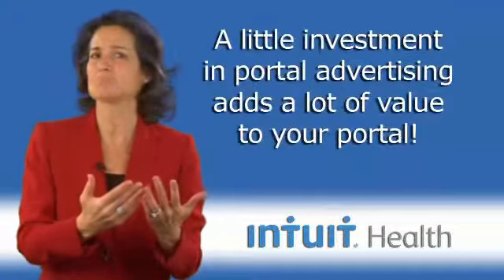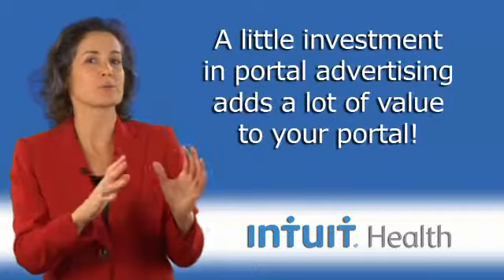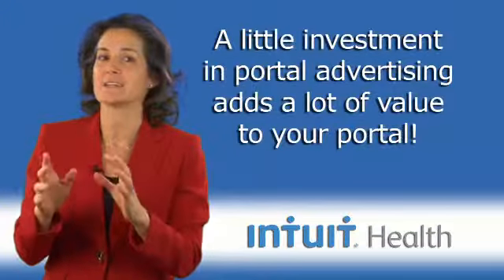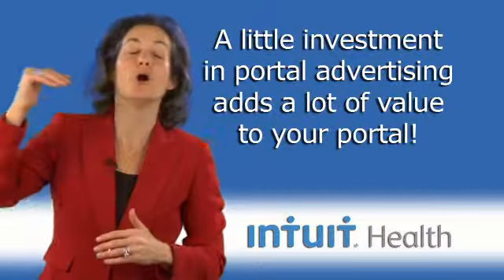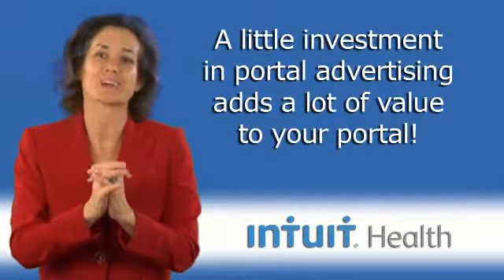So take some time, but oh my gosh, you will find with some thought and some great ideas the value of your portal will only go up for your practice as more and more patients adopt.